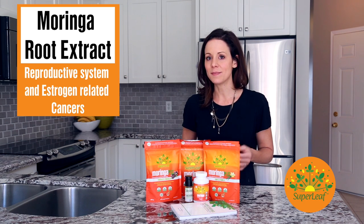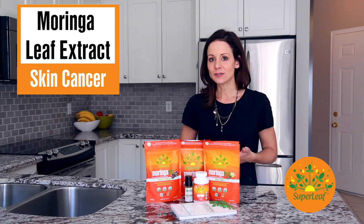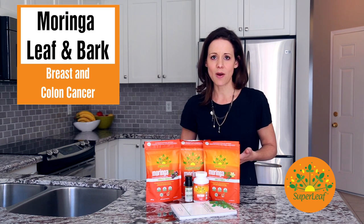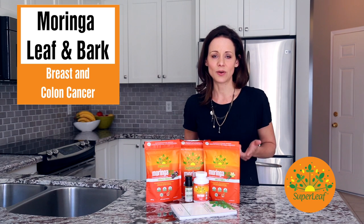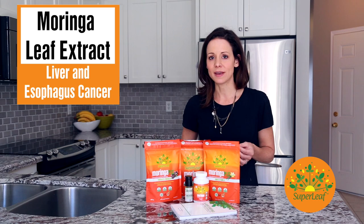There's solid evidence to show that moringa root extract has a strong influence on cancers of the reproductive system, estrogen-related cancers such as ovarian cancer and breast cancer. Findings are accumulating to show that moringa leaf extract has an effect on skin cancer. The leaf and bark can be used to treat breast and colon cancer, and the leaf extract liver and esophagus cancer.